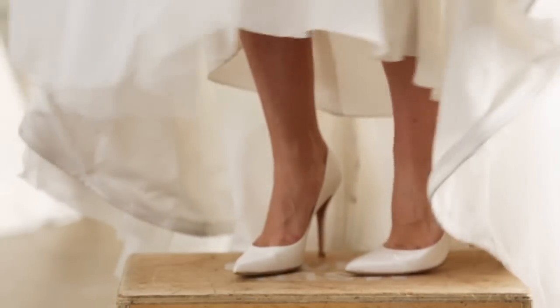When shopping for your dress, stick to your budget. Try on dresses that are within that budget and take into account other expenses like alterations, accessories, and even dry cleaning your dress afterwards.